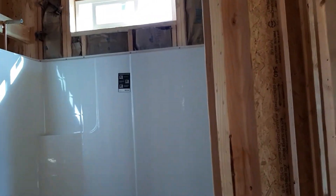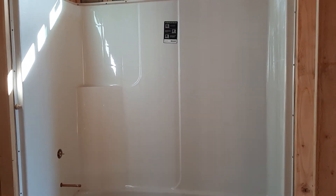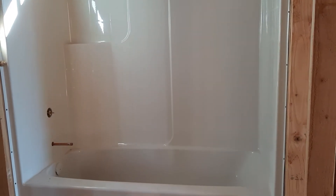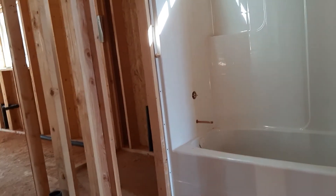You can see the plumbers have installed the bathtub. It's not completely done but they have put it in already. I'm going to go to the master bathroom now.